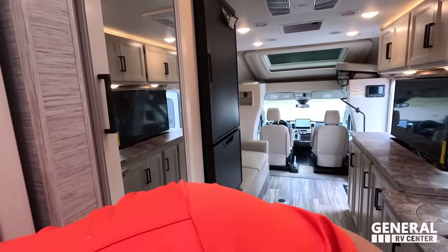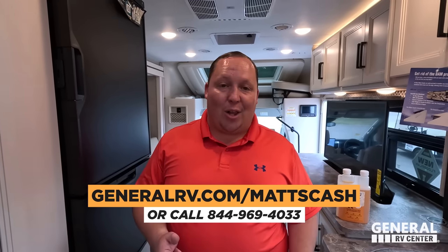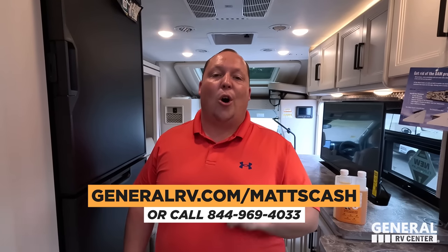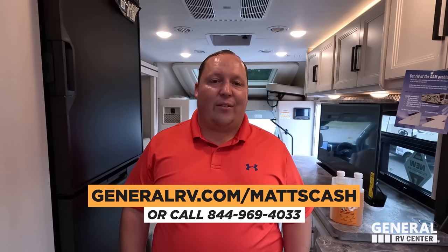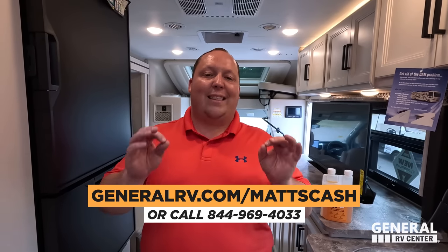That's the review. If you guys are interested in this unit, go to generalrv.com/mattscash — linked in the YouTube description below — or you can reach us at mattsrvreviews.com, or call 844-969-4033. Our team is here nationwide to help people get the absolute best price in America. Let us know the three things that you like about this RV and three things you dislike. Thor does read the comments and watch the videos, so make sure you leave your feedback. Hope you guys are safe and well. Thanks for watching — we'll see you next time.